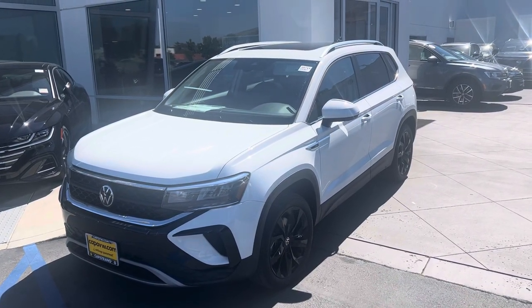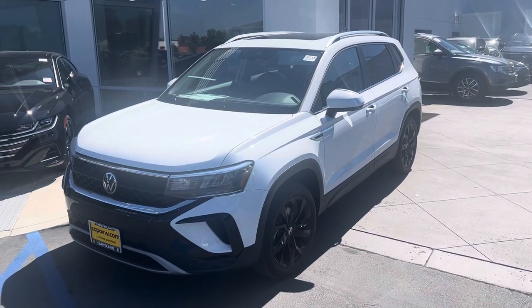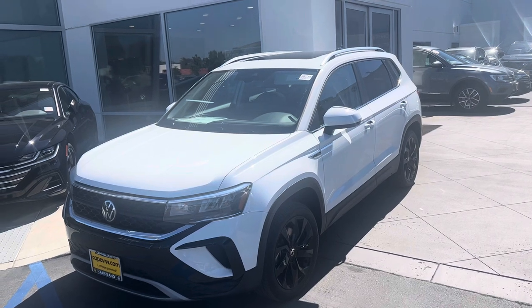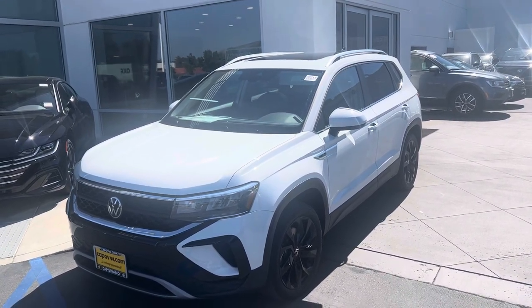Hello Apteen, Chuck here at Capistrano Volkswagen. I got your inquiry on the Taos. Wanted to give you a look — not sure what trim level you were interested in, but this is the SE. This is the most popular one; we probably sell the most of this one.